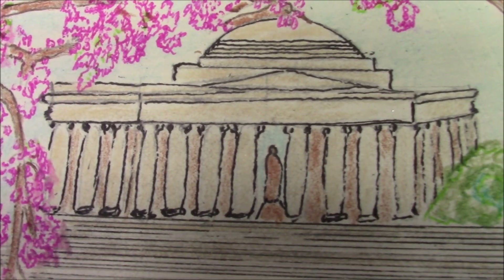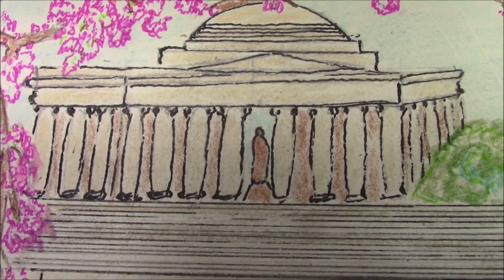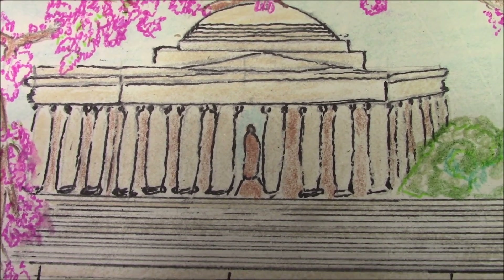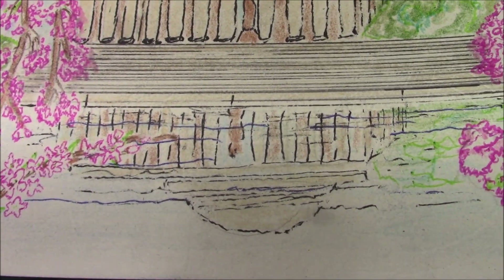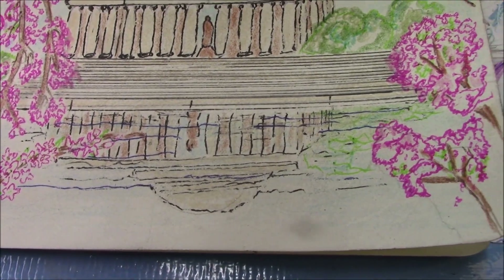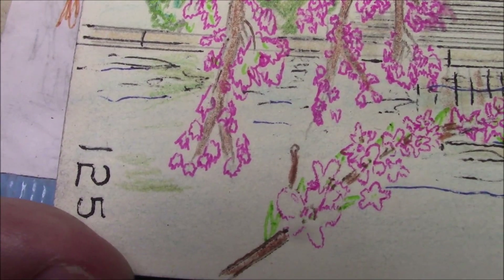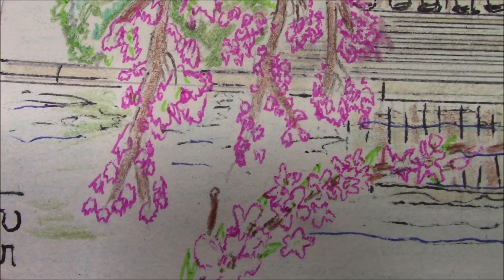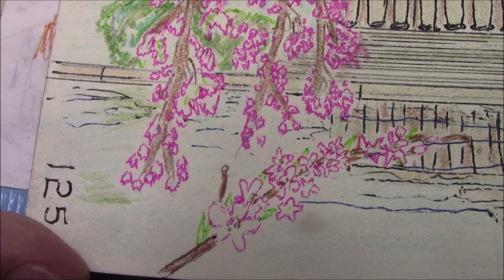Got some detail in there. There's Jefferson standing with his long coat on up on a pedestal. Got reflection in the water. Got some detail in the cherry blossoms, put some in the foreground there.